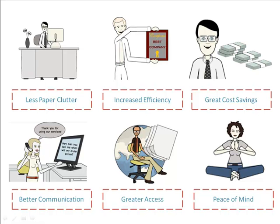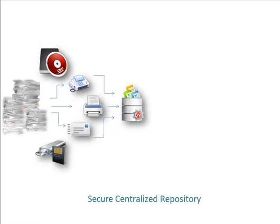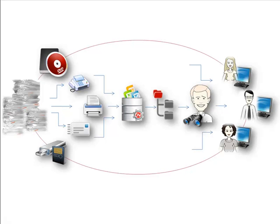Let me show you how we attained all these benefits. DocsVault helped us capture all our paper and electronic documents into a secure, centralized repository. We can now manage documents with features like document profiling, notes, alerts and versioning. We can locate documents instantly using simple navigation and comprehensive search. We can control who can view, modify and delete our documents, and we can collaborate easily by routing documents and tasks to our team members. Let's review its features and benefits in detail.